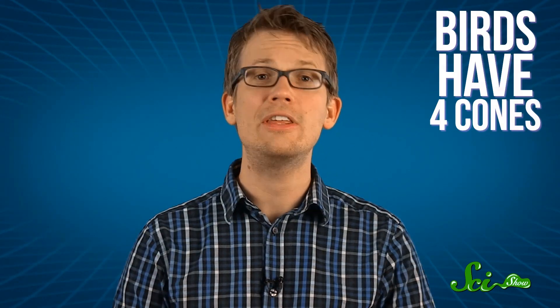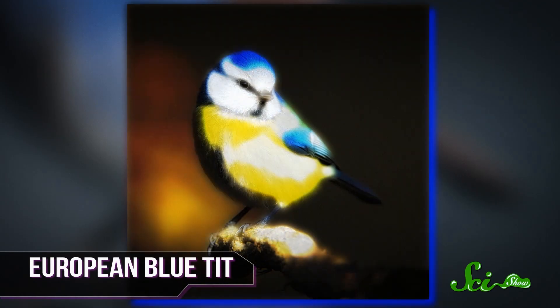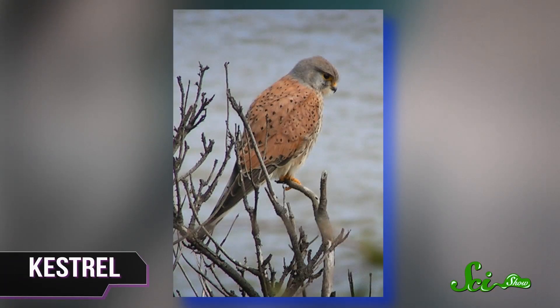That fourth cone lets them see in the ultraviolet part of the spectrum, and it turns out that most birds that we thought looked pretty boring can actually glow like ravers under the right light. The male European blue tit is handsome enough under human visible light, but under UV light, its crown of feathers lights up like a Christmas tree. And it's not just the birds themselves — lots of things reflect UV light, we just can't see it. The high phosphorus content in urine makes it glow vividly in ultraviolet, which is super handy for tracking meadow voles if you're a hungry kestrel on the go.